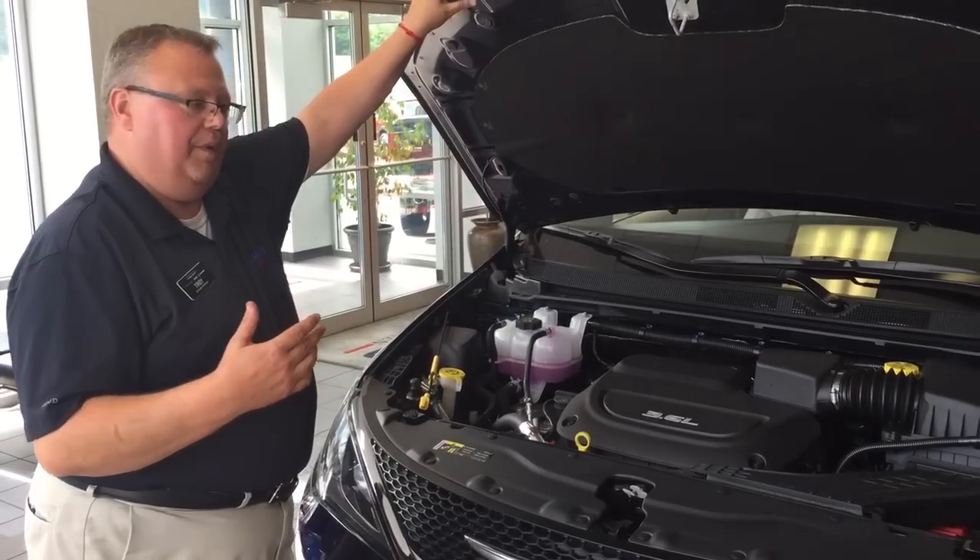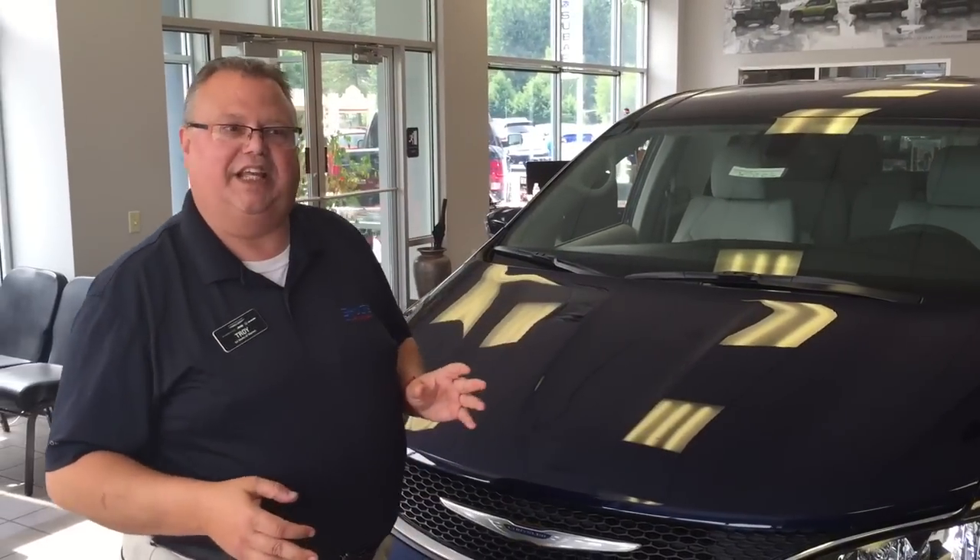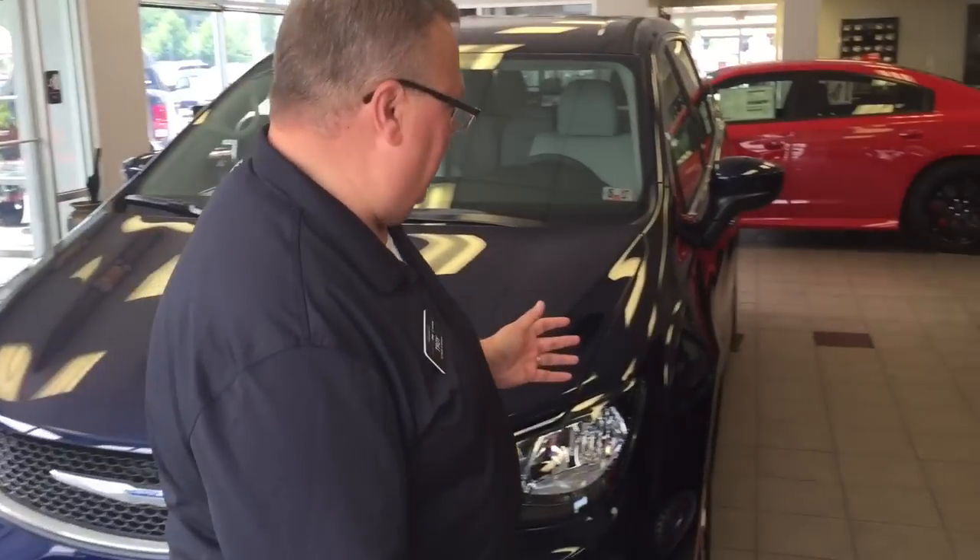While we're talking about fuel economy, there is going to be a hybrid vehicle available — late availability — which actually gets 80 miles per gallon equivalent.